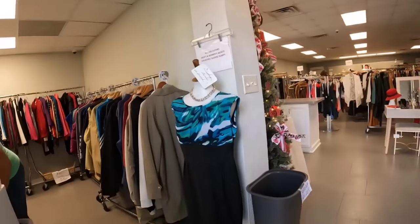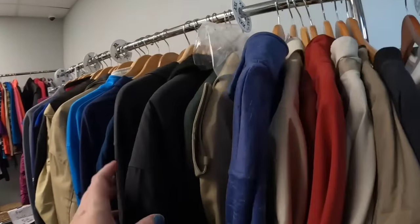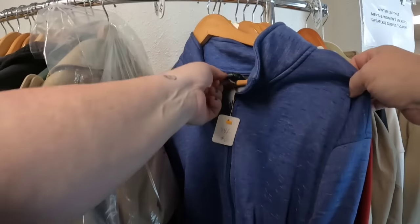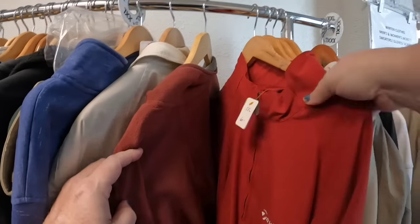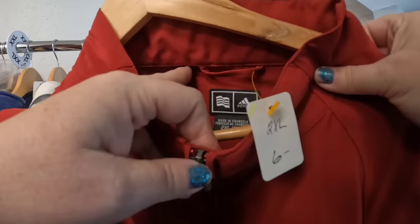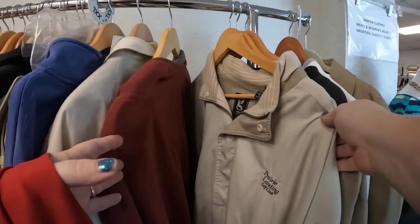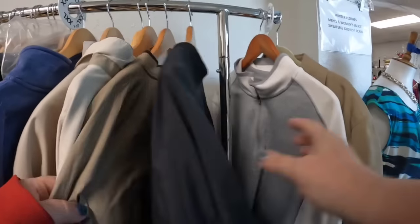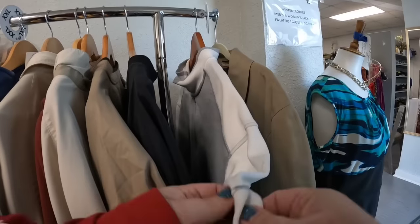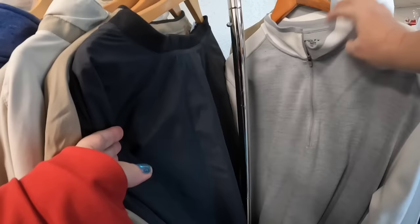They have changed things around since the last time I was here. This room to the left used to be a dollar room but it looks like it isn't anymore. If I had to pick two clothing sections to focus on, it would be jackets and t-shirts. Here is an Adidas Tailor Made - we're going to grab that.